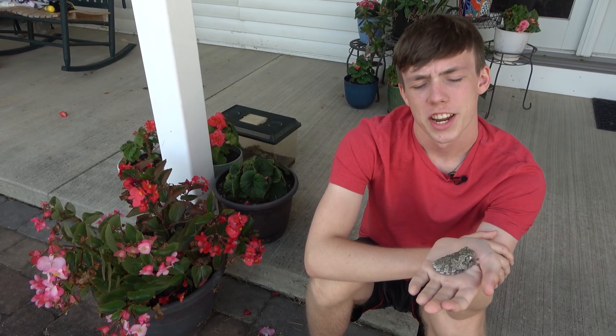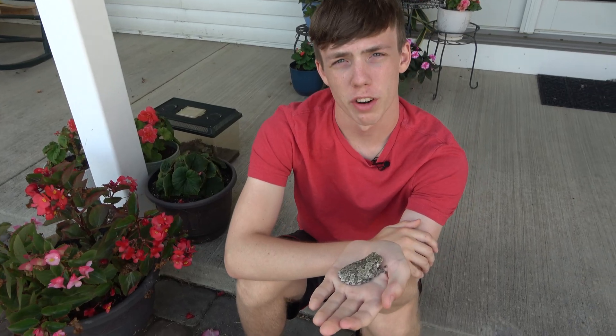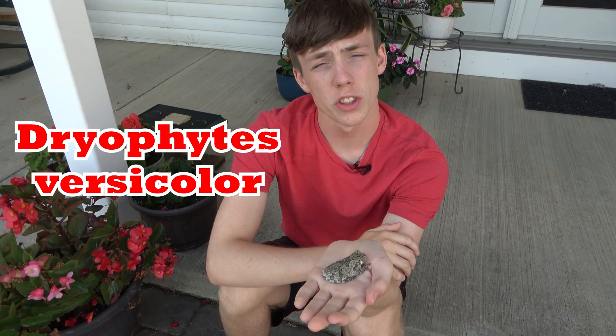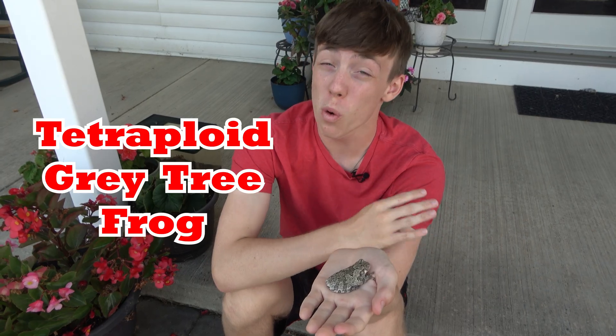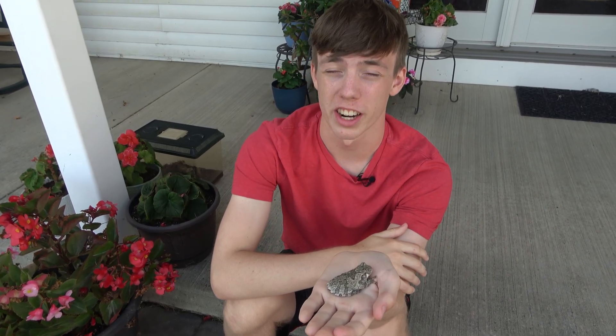Welcome to Collins Creatures. This is a gray tree frog that I caught. The scientific name of the gray tree frog is Dryophytes versicolor, and one of the many alternate names for this species is the tetraploid gray tree frog, because instead of having two sets of chromosomes, they have four sets of chromosomes. Having four sets of chromosomes is very rare in animals.